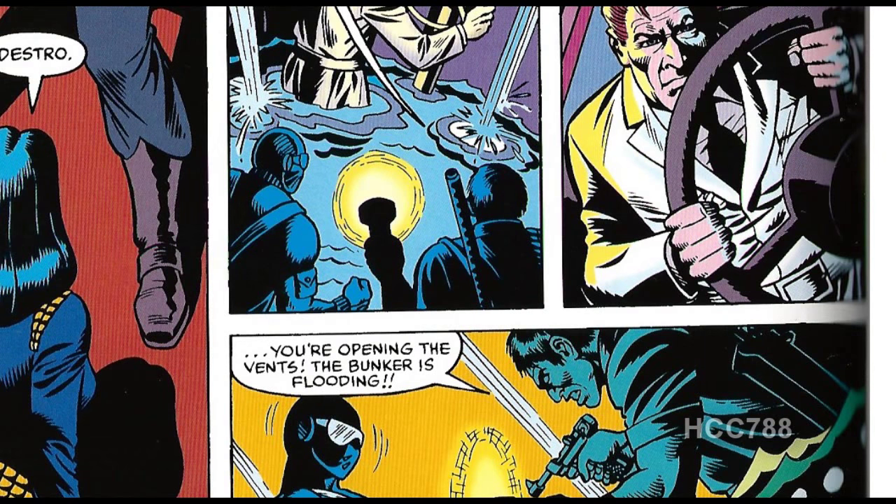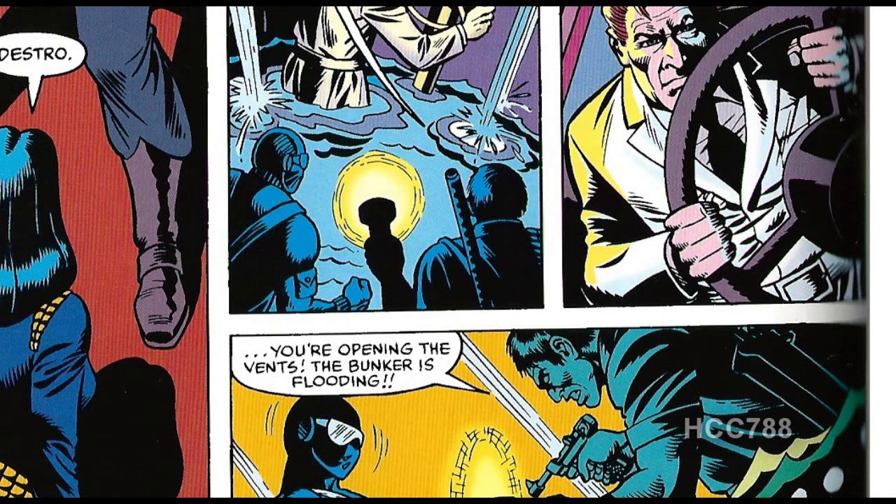Dr. Venom opens a valve and starts flooding the bunker with water. Meanwhile, Clutch is delivering General Flag to the G.I. Joe secret base under the motor pool at Fort Wadsworth. General Flag was dragged out of a conference with the Joint Chiefs of Staff for this, so it had better be good. Hawk says the secret Cobra Microdot revealed a map that leads to the little town of Springfield, Vermont. We know from previous issues that Cobra's secret hidden headquarters is in a small town called Springfield — is this the same Springfield?